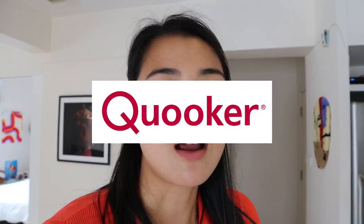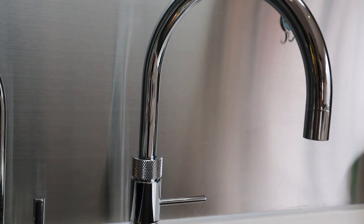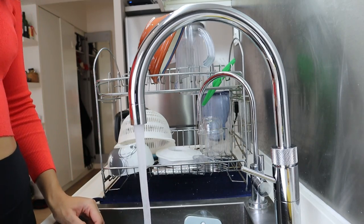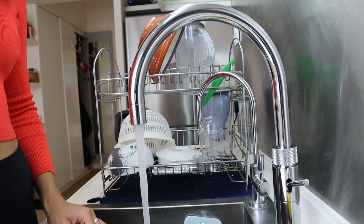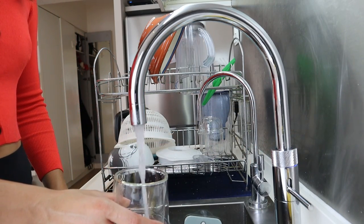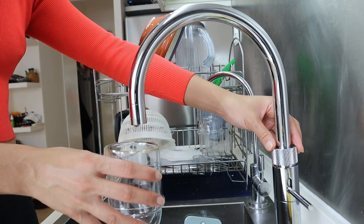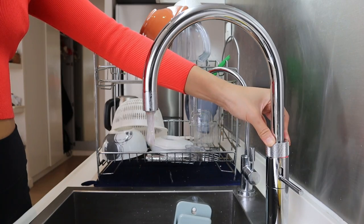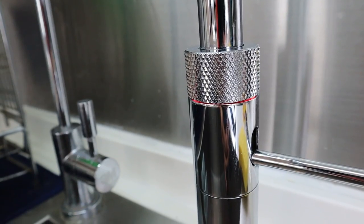They've been around since 1970, started in the Netherlands, and have locations across Europe, but they opened in Hong Kong in 2020. They have these amazing taps that, based on how you choose to customize it, you can add different features. I got this fusion tap, and it dispenses hot boiling water, normal temperature water, cold water, hot water for washing things, sparkling water, and chilled fresh water that you can just drink — all from the one tap, which is absolutely amazing. So my kettle is now redundant, and so are my water filter jugs. It's been really life-changing — so easy and efficient.